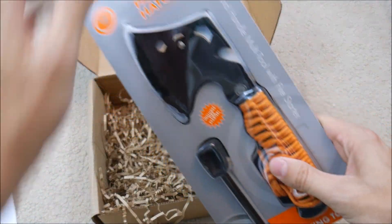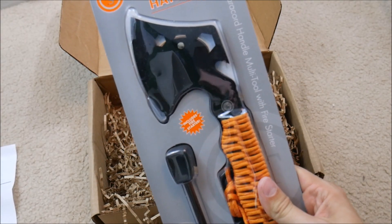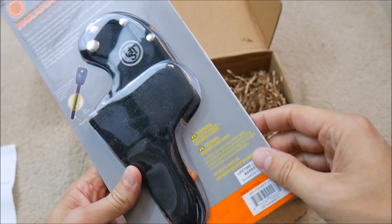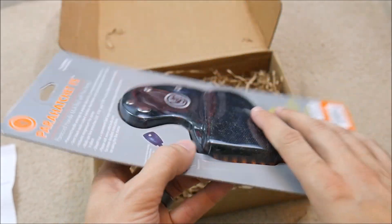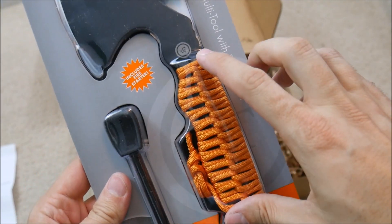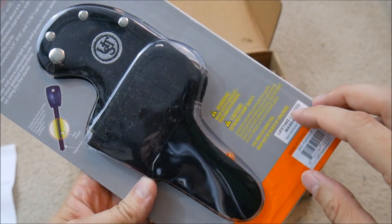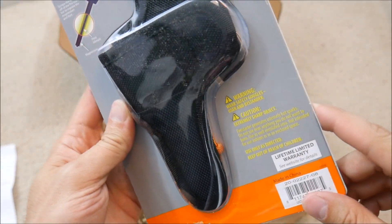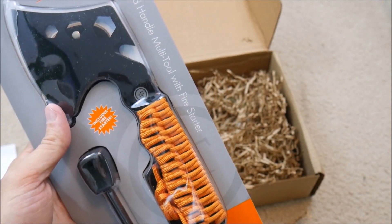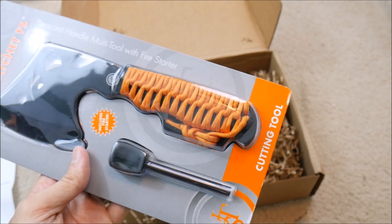Oh my goodness — a hatchet! This is a para hatchet by UST. It's got a flint on it as well, so you could generate sparks by running that along the blade. It's got paracord on the handle, which is always a great prep — you can never have enough paracord. That's a $20 value. It's a little heavy, but it could still go in a bug out bag or in the back of your car for emergencies.